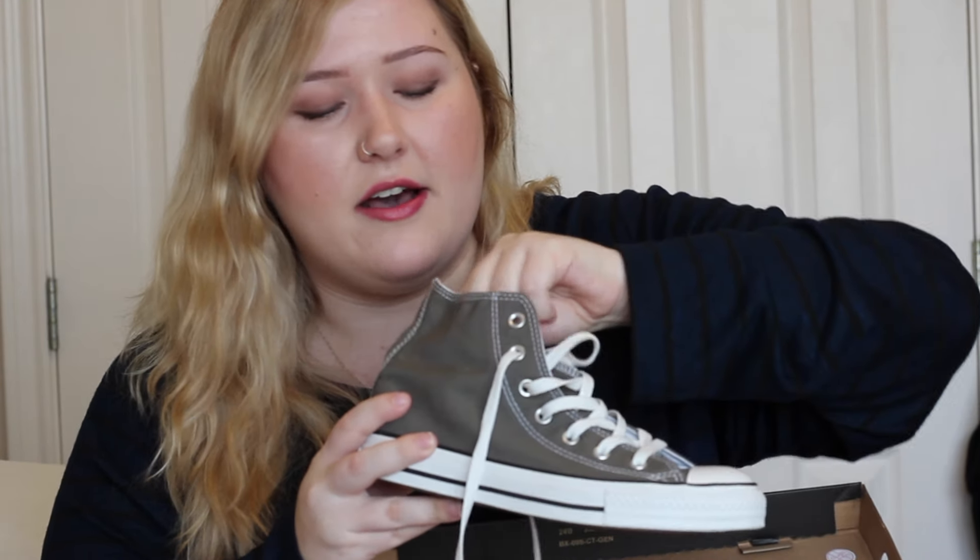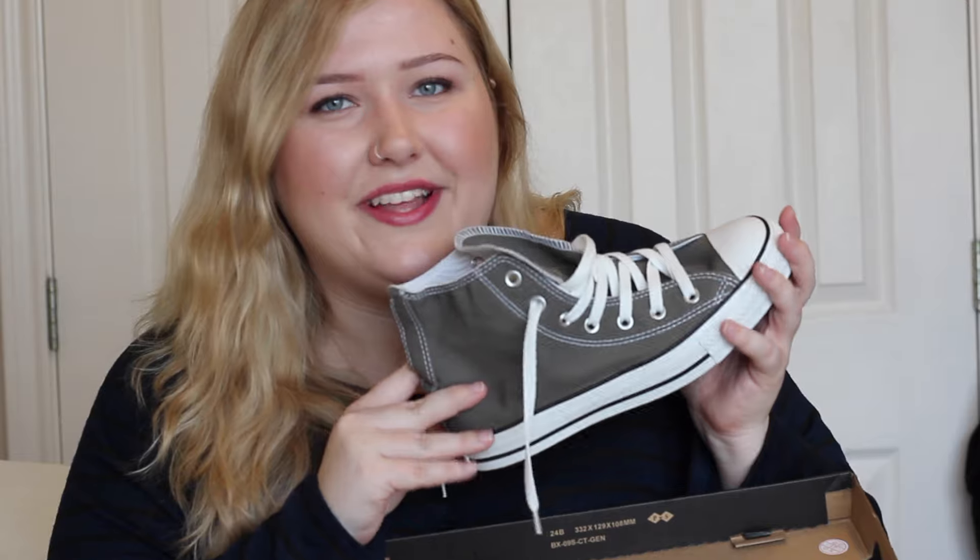Also as far as shoes go, I got a pair of Converse. I've been wanting these for a while. I'm not sure how the high tops are gonna look on me but I think they're super cute. They're just the gray high tops and I wear a size six men's, women's eight. Converse are universal so that is the size that I wear in these and I absolutely love them.